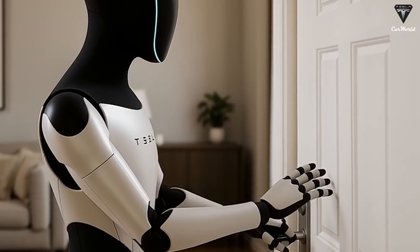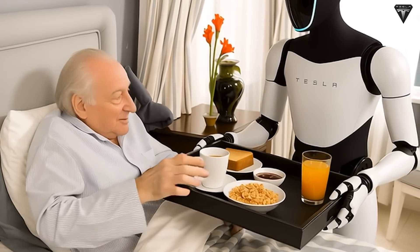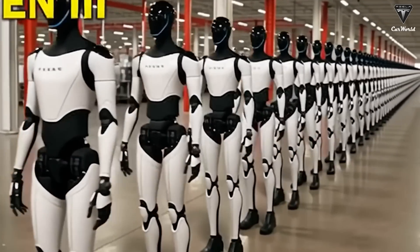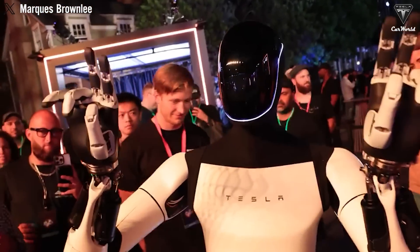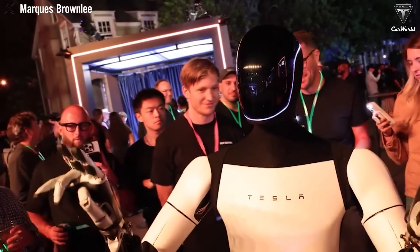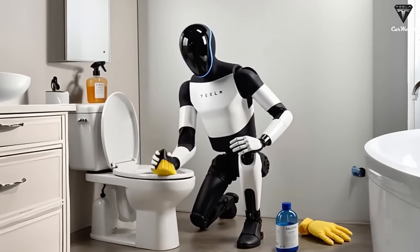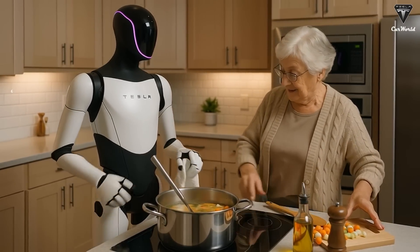Moreover, the flexibility of this learning system is astonishing. Optimus isn't limited to a predefined set of skills — it can continuously expand its capabilities as new content becomes available. Every new instructional video uploaded online is a potential lesson, enabling the robot to adapt to trends, learn new technologies, or even acquire new hobbies. Its learning is cumulative and scalable, which is a stark contrast to traditional automation methods that are rigid and task-specific.